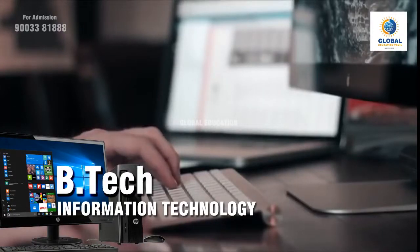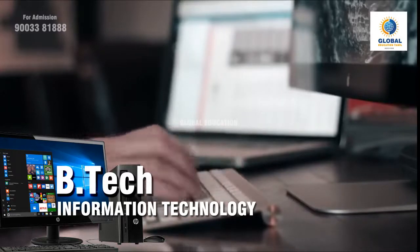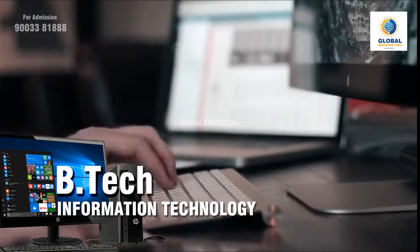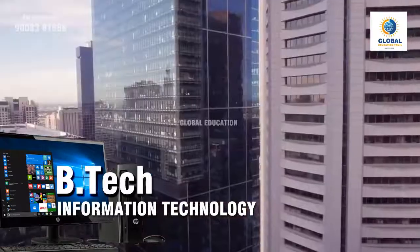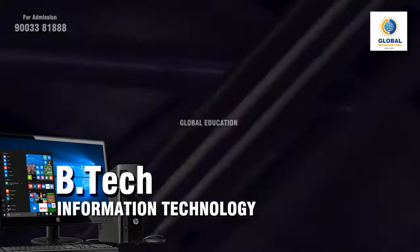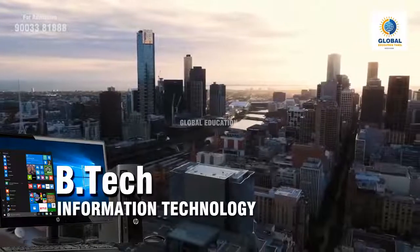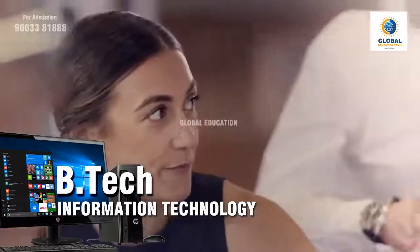Hello students, hope you are doing well. Information Technology, also known as IT, is one of the oldest and popular courses in engineering, for which lakhs of students apply every year. The undergraduate course is of four years duration, each year divided into two semesters, with exams conducted after each semester. In this video, we'll talk about important details for B.Tech IT course such as eligibility, admission process, fee, career prospects, colleges, etc.